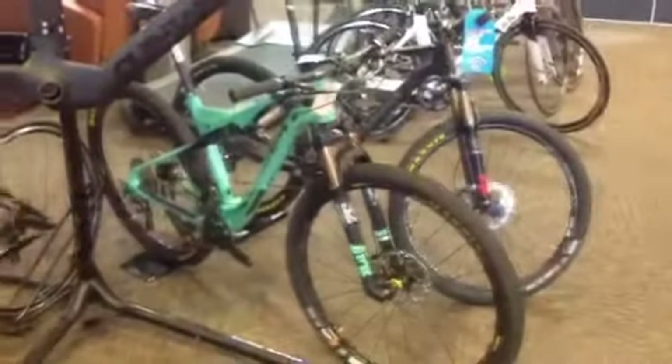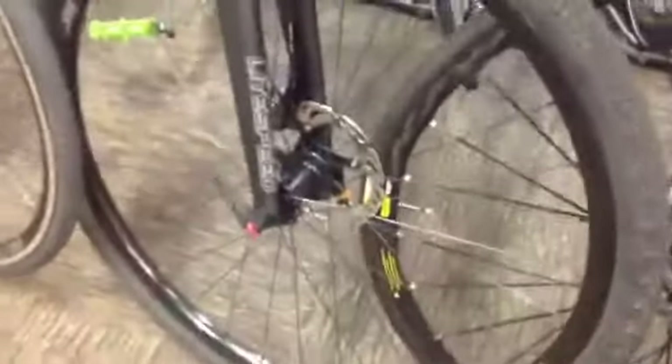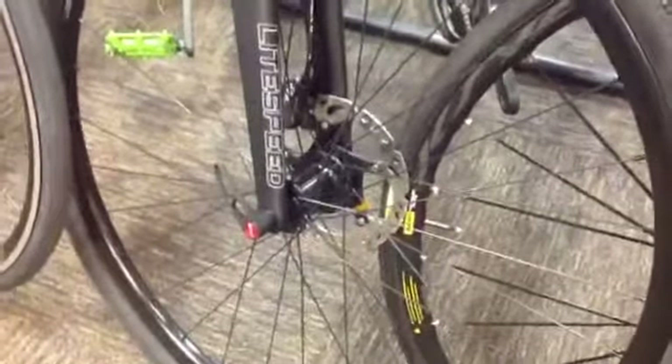We have mountain bikes in stock, tri bikes, road bikes. One of the coolest bikes in store right now, I think, is this Lightspeed T5G, which is their gravel bike — Ultegra Di2, Shimano, hydraulic disc brakes, through axles, titanium.